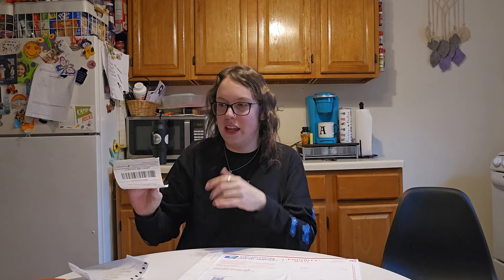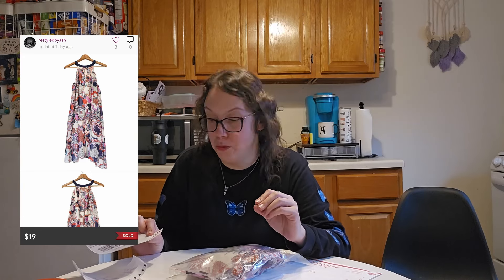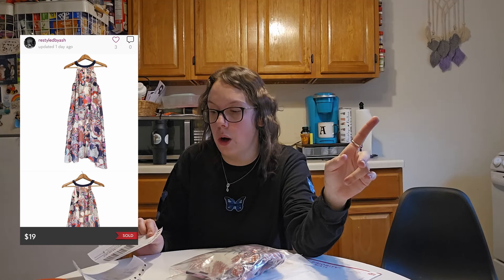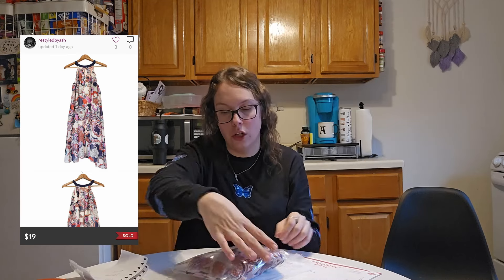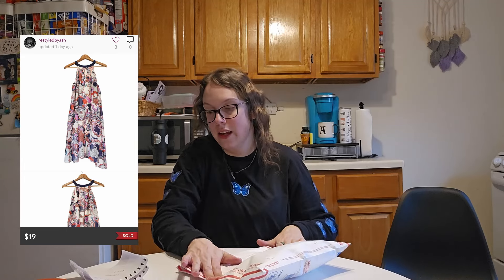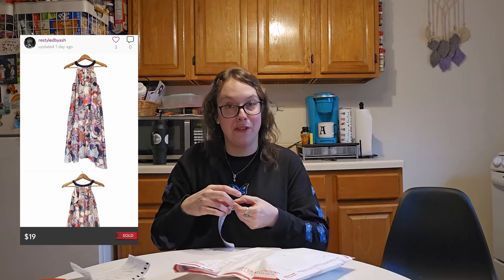This next thing is a Liberty of London and Target collab dress. I actually kind of regretted picking this up, so I'm really happy that it sold within two months. I sent the buyer a $19 offer — I think I had it listed around $24. My cost of goods was only $1.59. It sold within two months, so I'm really happy to see it go, especially since I kind of regretted picking it up — it did not have a great sell-through rate. My net profit was $11.59.